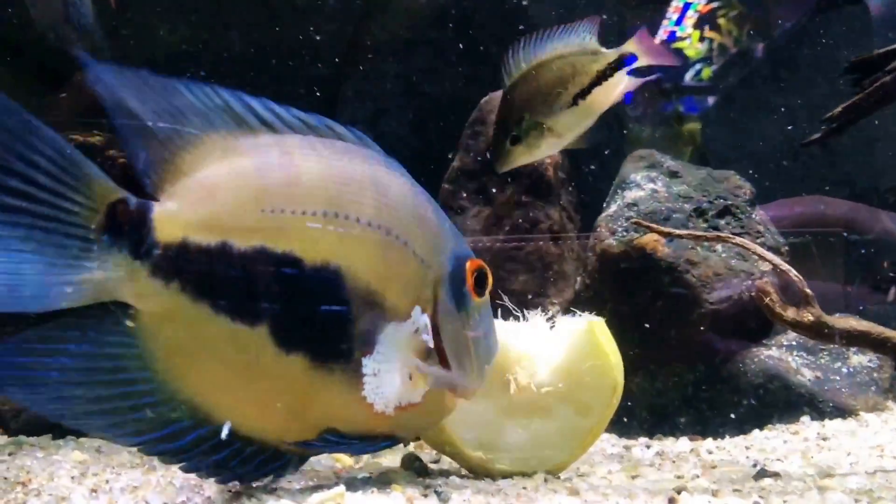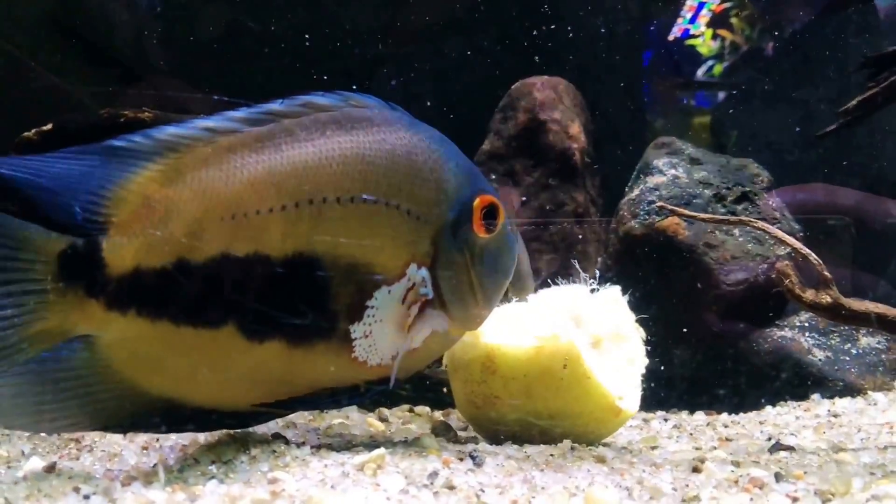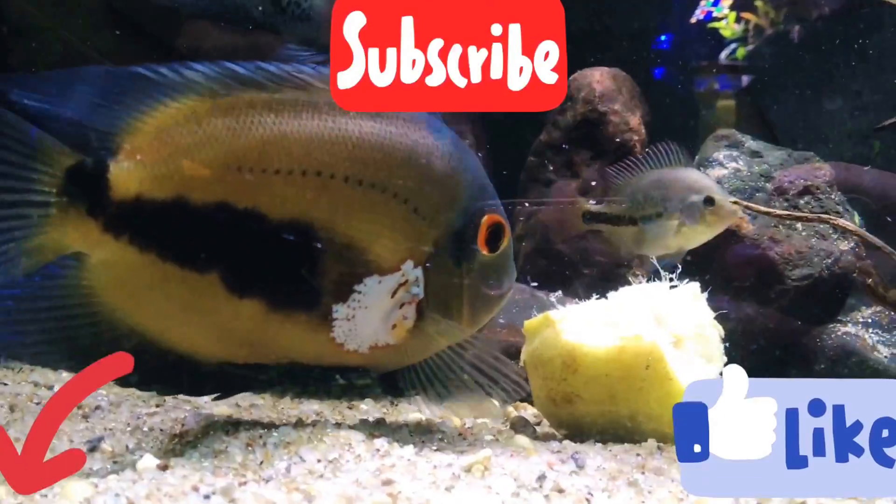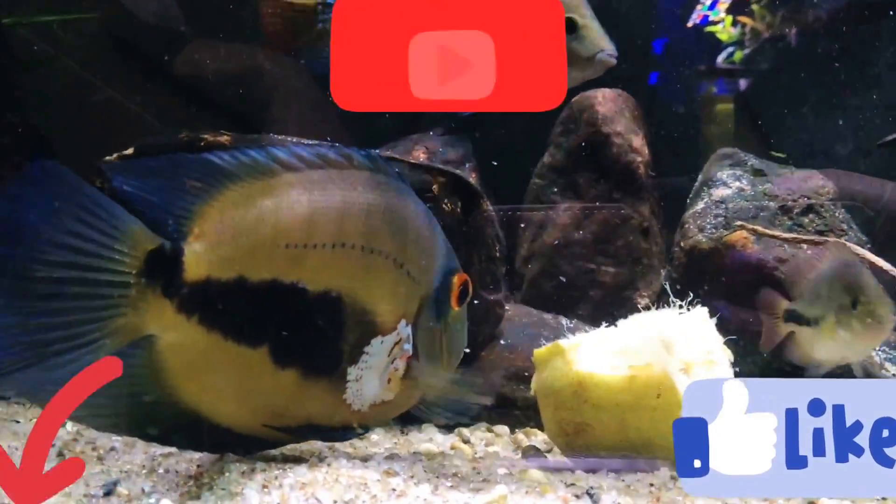Don't forget to hit the like button, subscribe if you want to see more, and hit the bell button to get notifications in case you don't see my videos when I post them. Thank you guys, see ya!